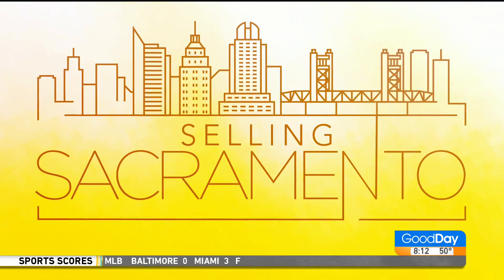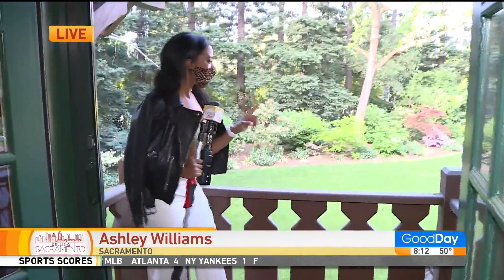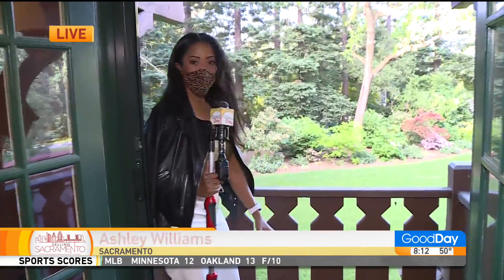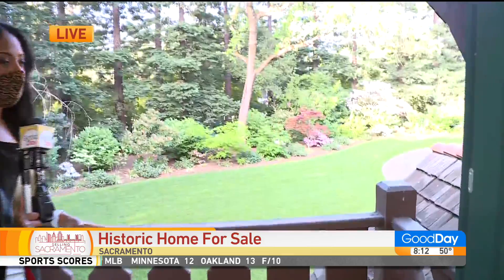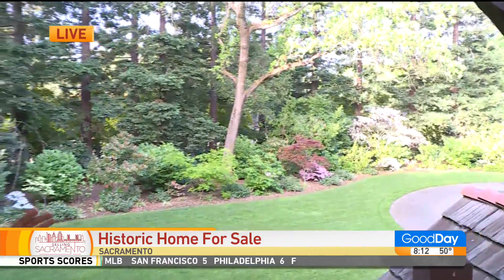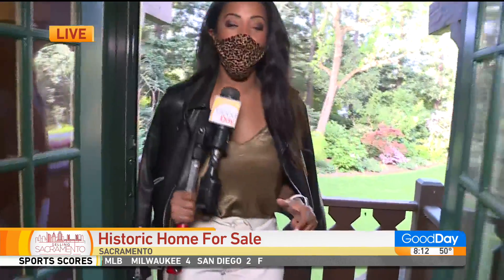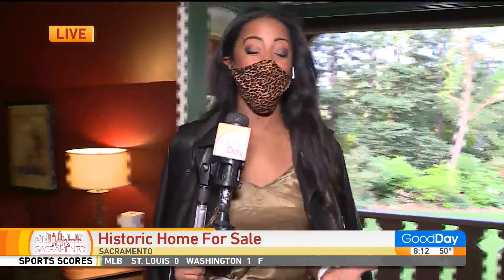I'm so excited to be here. What a beautiful morning and what a lovely Instagram moment, isn't it? Now imagine this if you will: standing outside this beautiful balcony just off the master bedroom, sipping your coffee or enjoying a glass of wine — potentially where the famous author Joan Didion once stood. Well, that could be yours, guys, for a whopping $2.9 million.